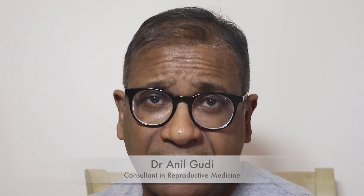Hello, I'm Dr. Anil Goody, consultant in reproductive medicine surgery and assisted conception at the Homerton Fertility Centre in London.